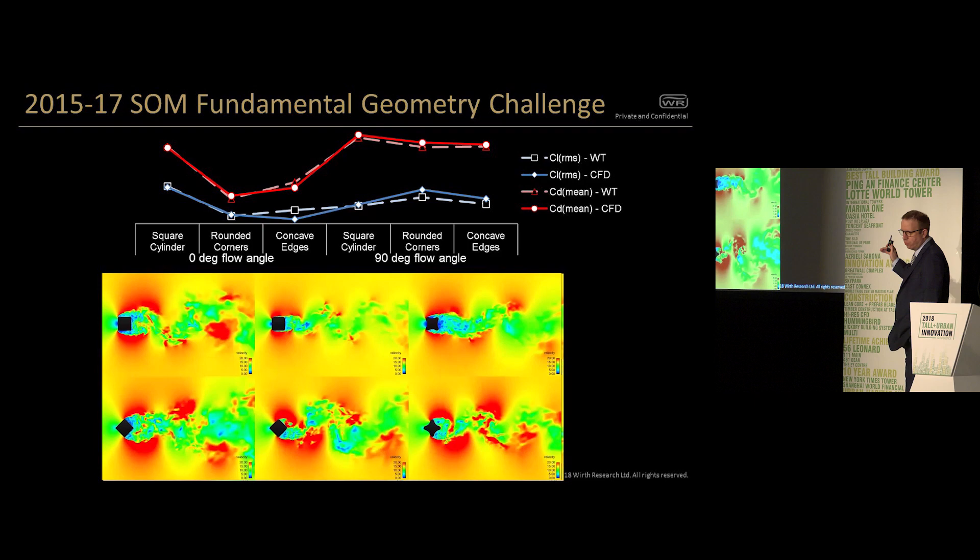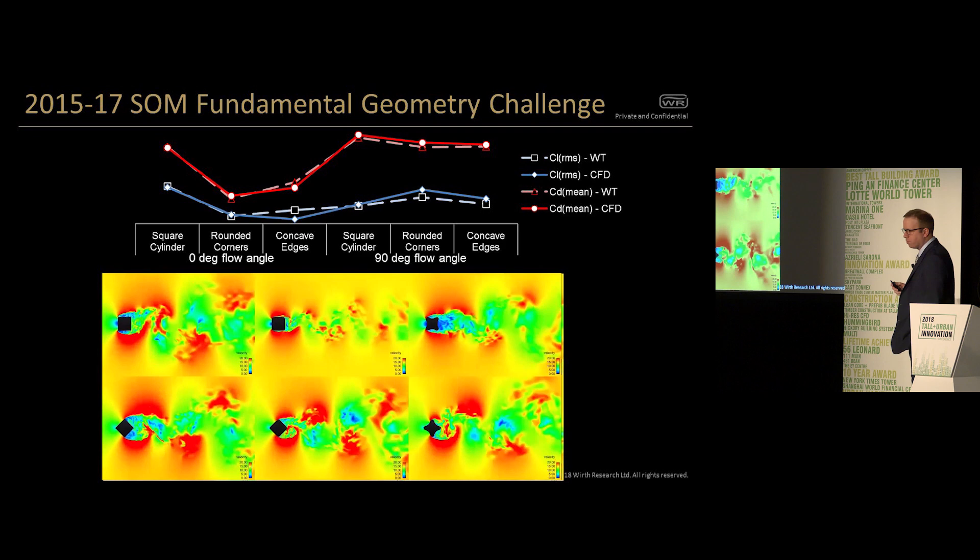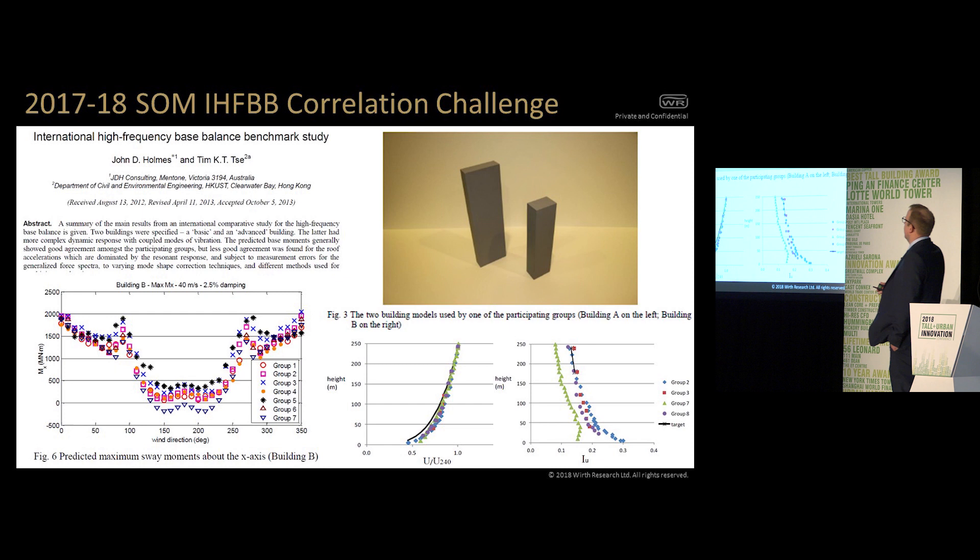Getting that oscillating force on the building right took us about two years of pretty hard development to get to the point where we were satisfied with the correlation. We went back and told Bill, and he was suitably impressed. He said, 'Okay, I've got another challenge. You can get the mean force on the building — but what we really need to know is whether you can get the resonant force on it, and whether you can capture the atmospheric boundary layer accurately.' So he set us what we've been calling the John Holmes challenge.